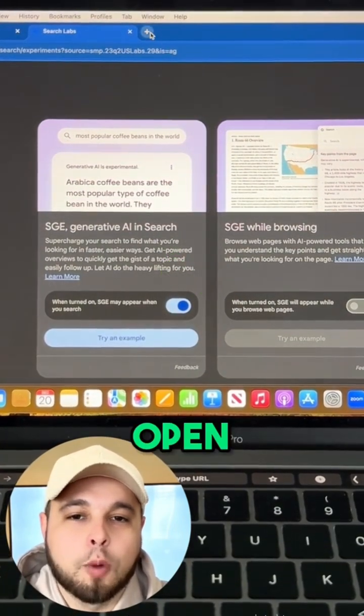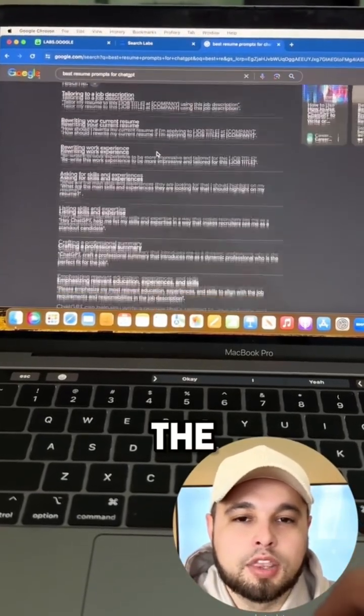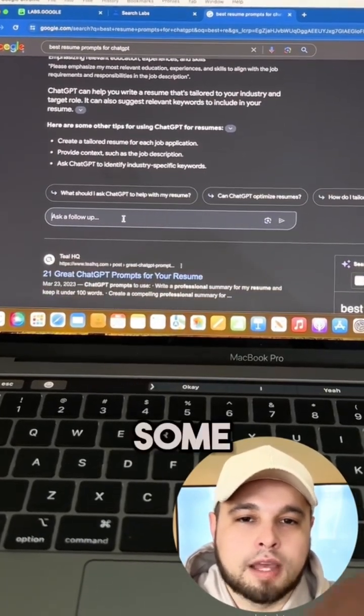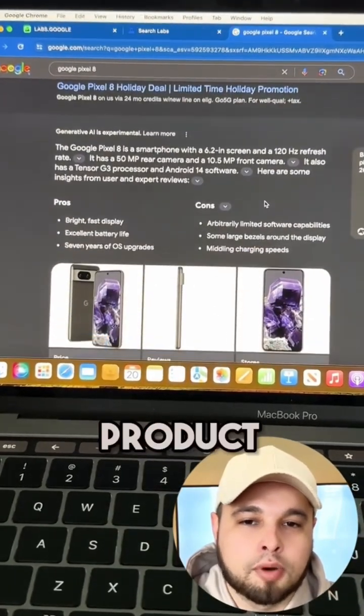Now open up another window and let's try this out. You can see the response is a lot cleaner, straight to the point, and easier to read. We even have some results that will list out the pros and cons of the product that you typed in.